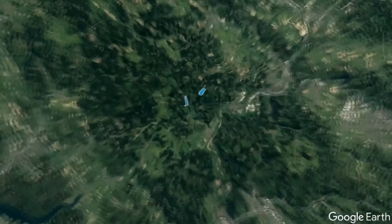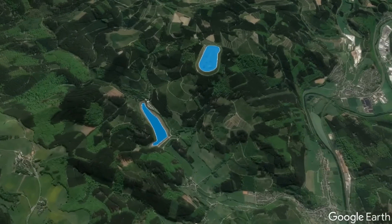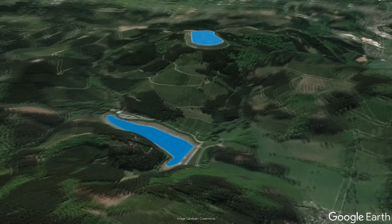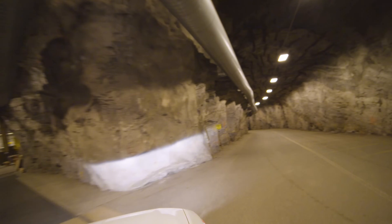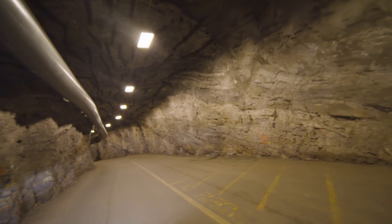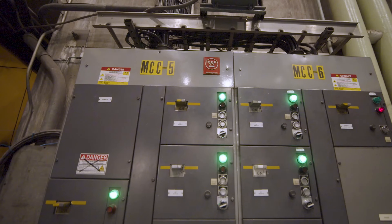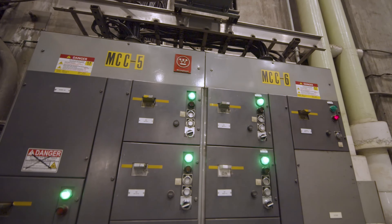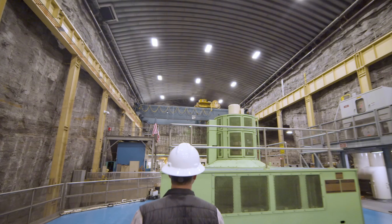At the end of the pipes, there is an underground powerhouse where four reversible pump turbines are located. These pump turbines can either pump water up to the upper reservoir or generate electricity from the water flowing down to the lower reservoir. The electricity generated is then transmitted to the grid through two 345-kilovolt transmission lines that run for about 10 miles.